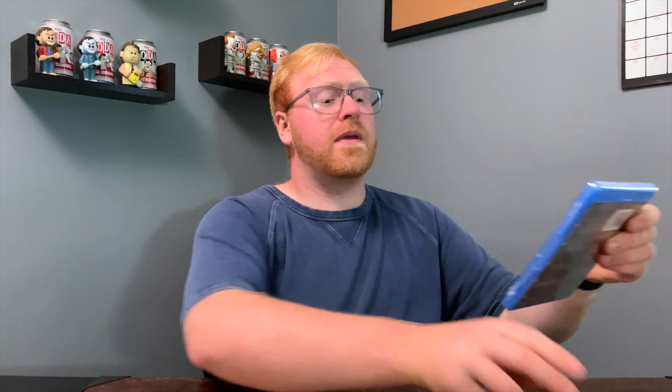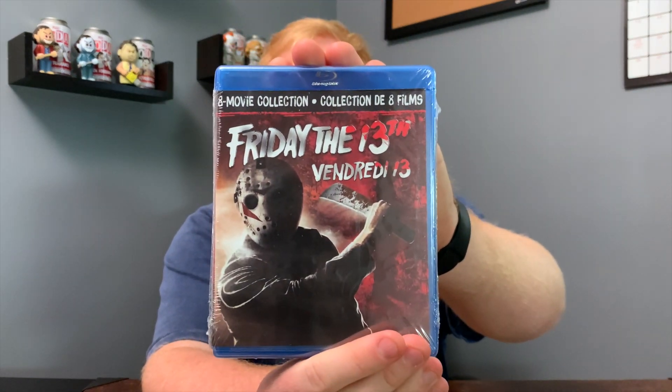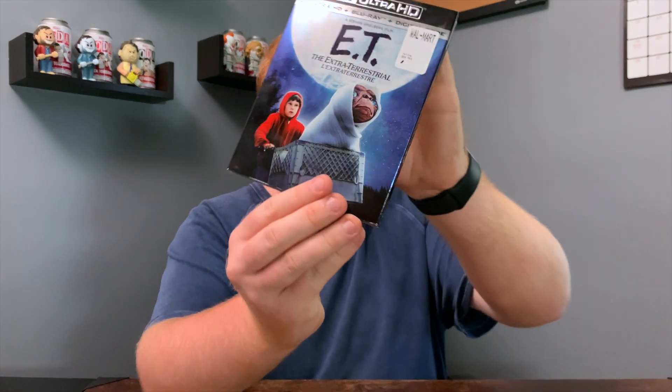Next up I picked up a couple of DVDs. The first thing is Friday the 13th — now this is actually the full movie collection. Well, let me rephrase that — this is only number one to number eight, so we are missing number nine, Jason Goes to Hell, and number ten, Jason X.